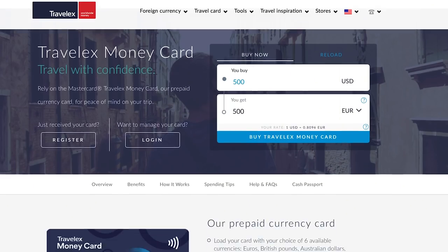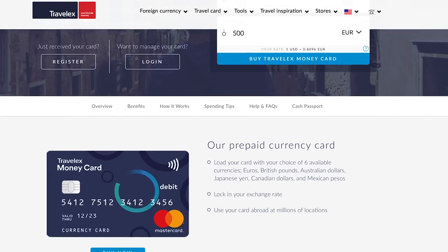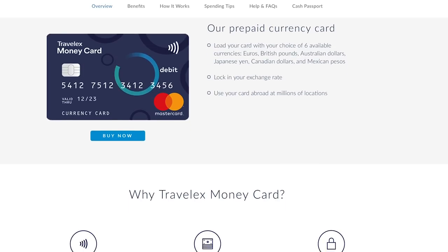Depending on what kind of foreign transaction fee your bank charges every time you use your card abroad, you might want to consider getting a separate card for travel that doesn't have any fees. There are lots out there and every country has different options, but you can start with the company Travelex and see if they have anything available in your country, or find other options with a quick Google search.